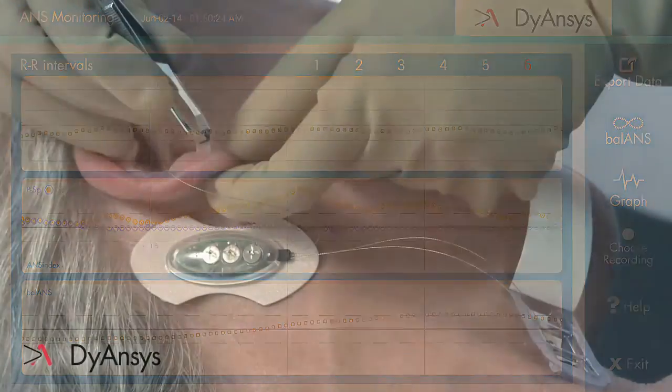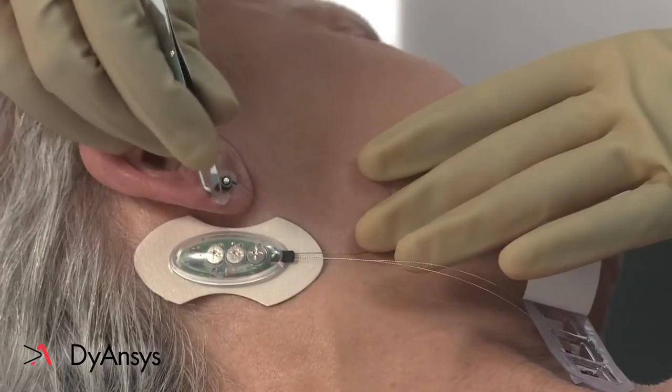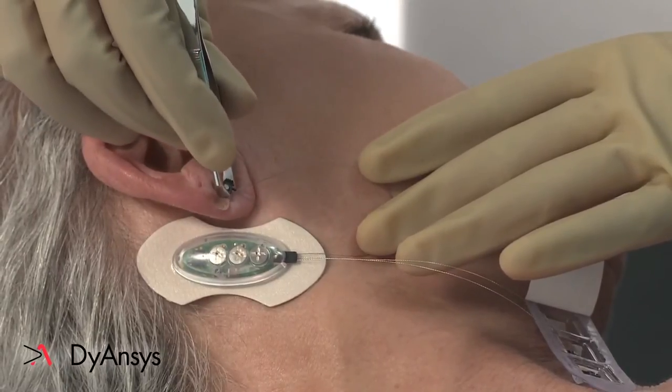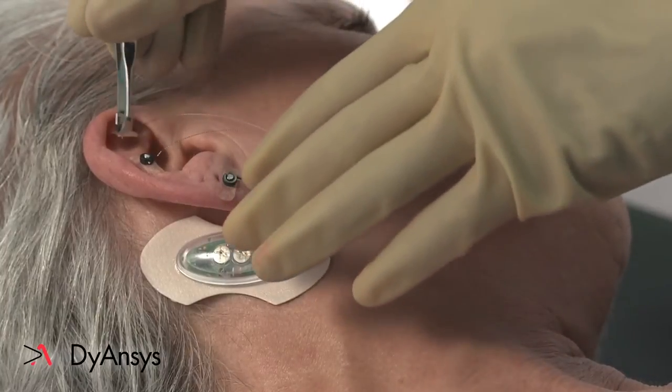If the sympathetic response does not return, the needle location is not optimum and should be removed and reinserted into a new location. Repeat this procedure for each needle.